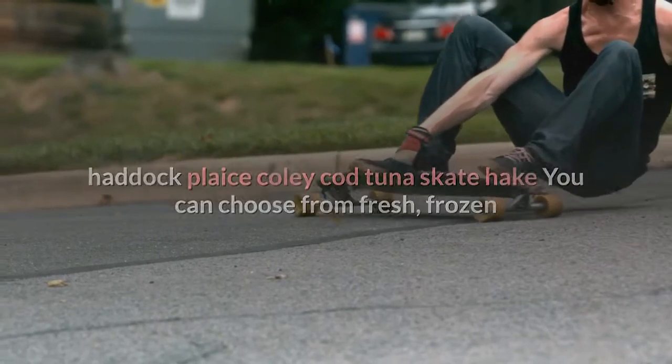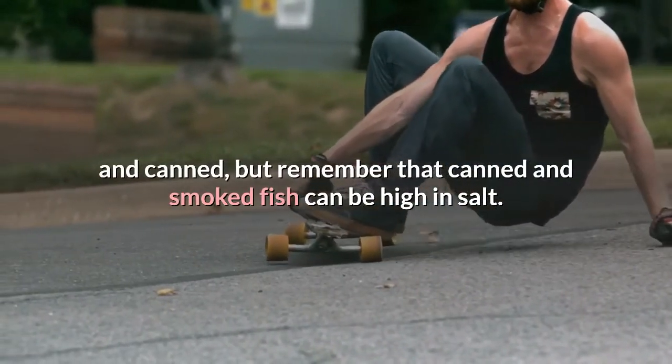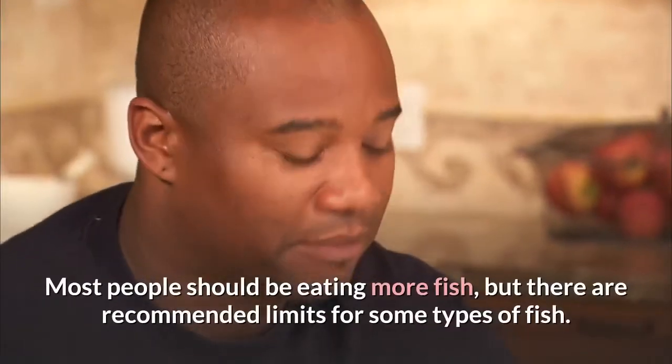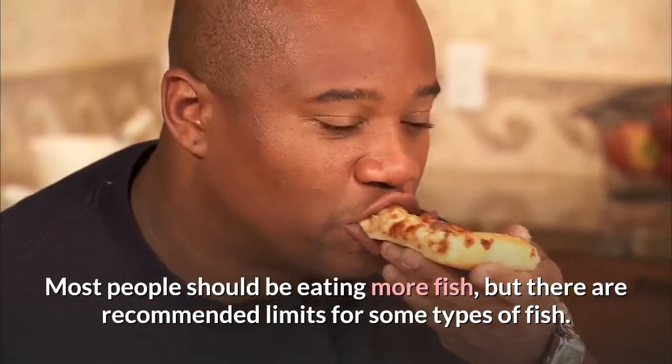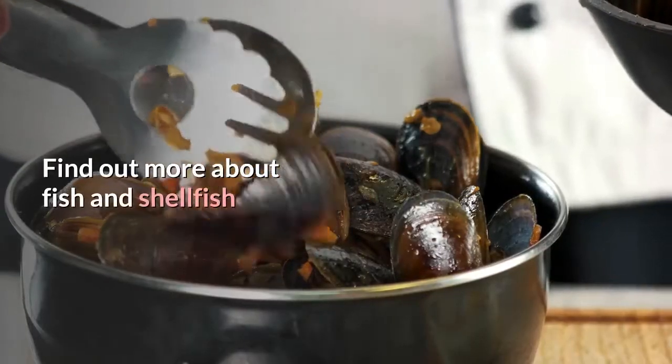You can choose from fresh, frozen and canned, but remember that canned and smoked fish can be high in salt. Most people should be eating more fish, but there are recommended limits for some types of fish. Find out more about fish and shellfish.